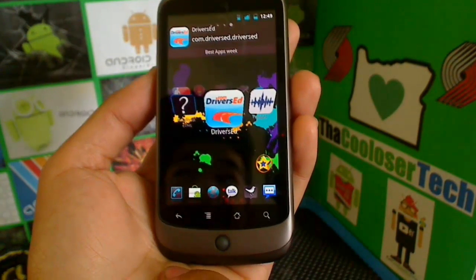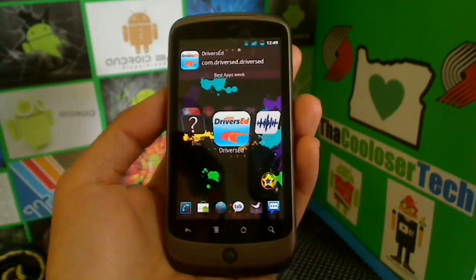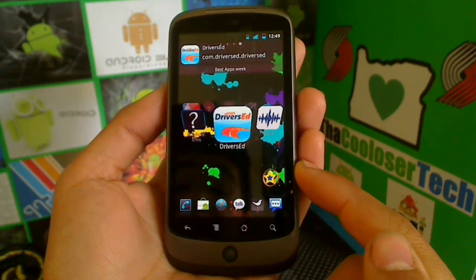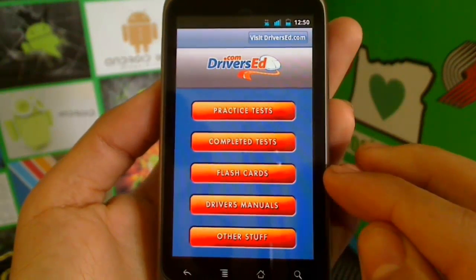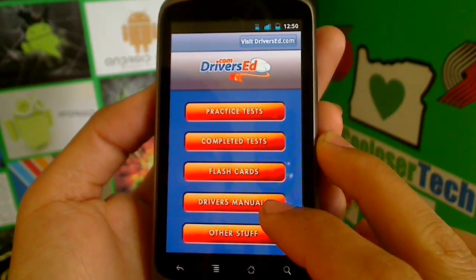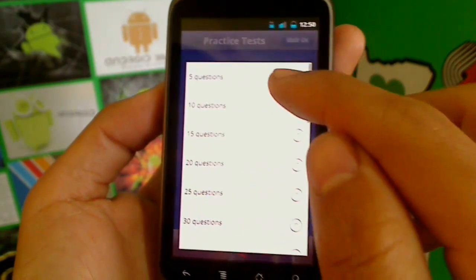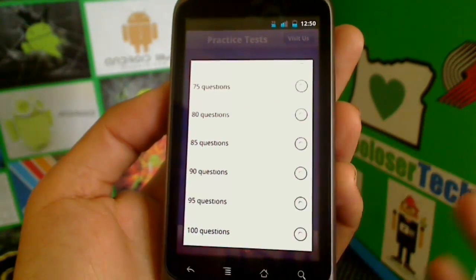Drivers, listen up — parents, listen up — kids getting your licenses or permits and wanting a guaranteed pass: here is a great teacher on your Android device. Parents who have kids getting their driver's license or permit will want to educate them and know they'll be safe drivers. This is an official driversed.com application, like from the DMV, and you can do practice tests, completed tests, flashcards, driver's manual, and more. The practice test lets you choose five questions, ten questions, fifteen questions, all the way up to 100 questions.